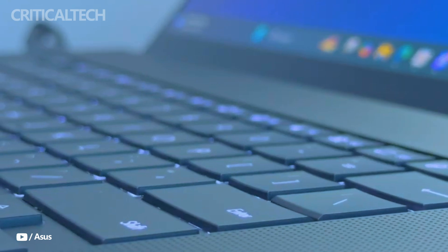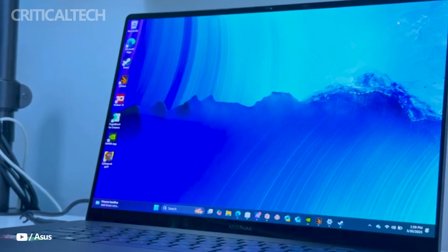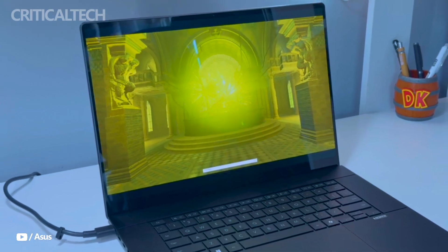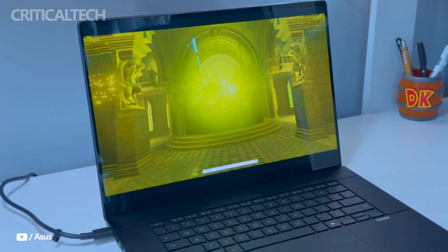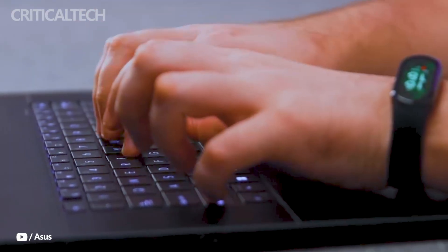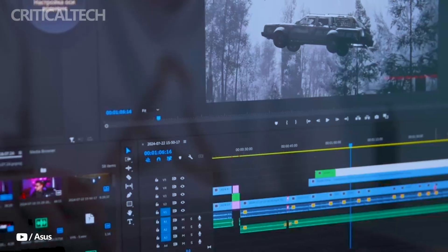ASUS offers two touchscreen display options: a stunning 4K panel at 60Hz, and a 2880x1800 resolution panel with a faster 120Hz refresh rate and 400 nits of brightness. Both screens share vibrant color reproduction and touch capabilities, but users who prioritize fluid visuals may lean toward the higher refresh model, while those needing absolute detail might prefer the 4K variant.